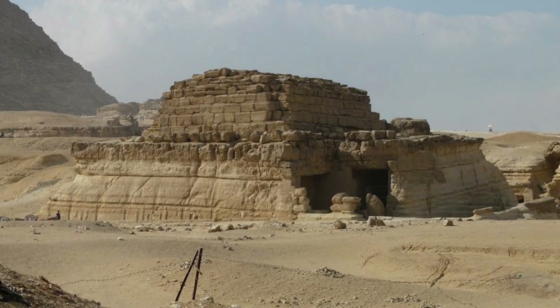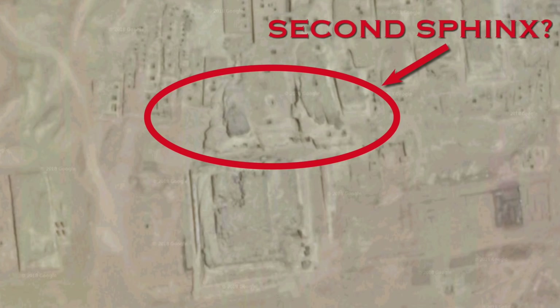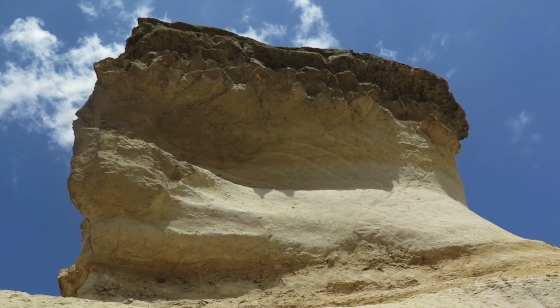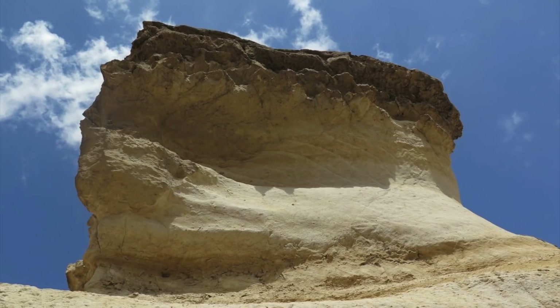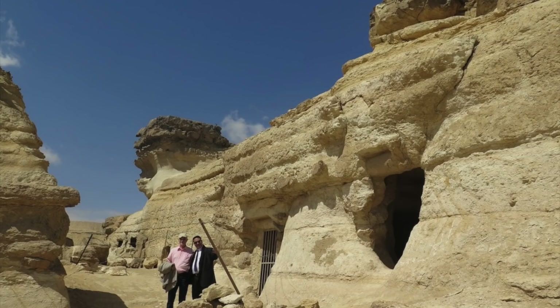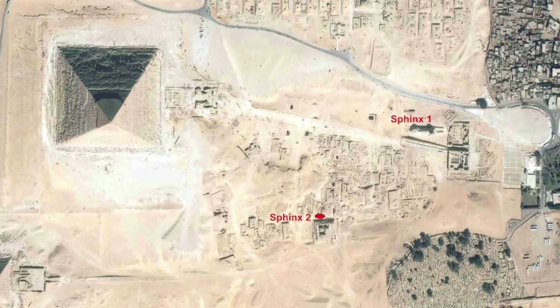Only one side of this second Sphinx is visible. The other side is either buried by hardened sand or wasn't carved from the bedrock in the first place. I always thought that this claim by Dr. Raider was quite a stretch, but maybe I was a little too hasty to judge. As you can see from this picture, the proposed head is heavily eroded and damaged, but you can't help but see some similarity between this and the Great Sphinx.